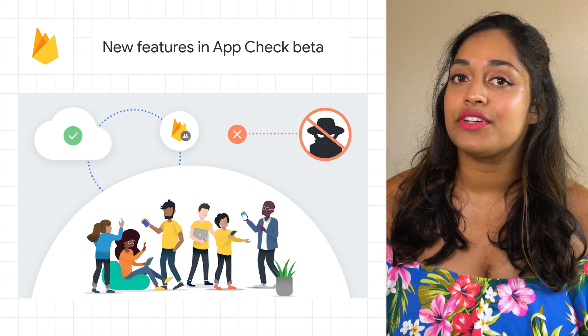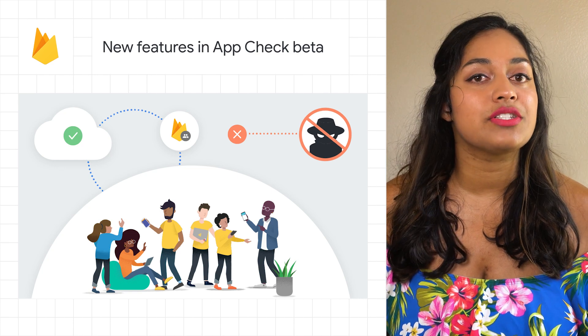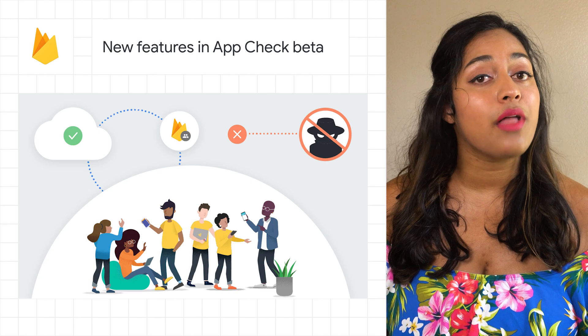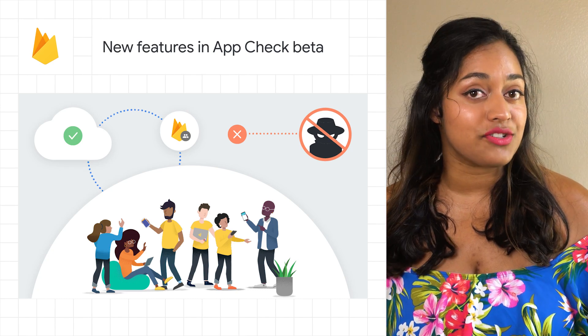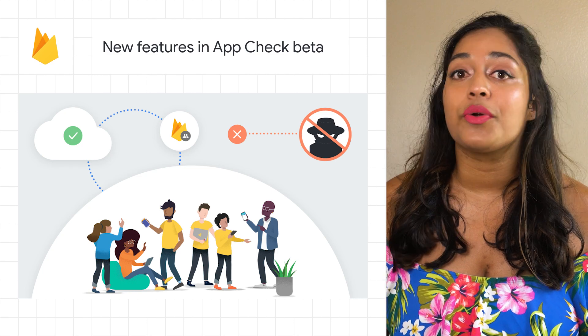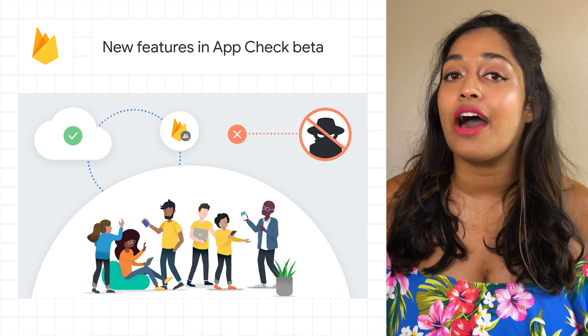AppCheck is an additional layer of security that protects access to your services by attesting that incoming traffic is coming from your app and blocking traffic that doesn't have valid credentials. Right now, AppCheck is available for cloud storage, real-time database, and cloud functions for Firebase.